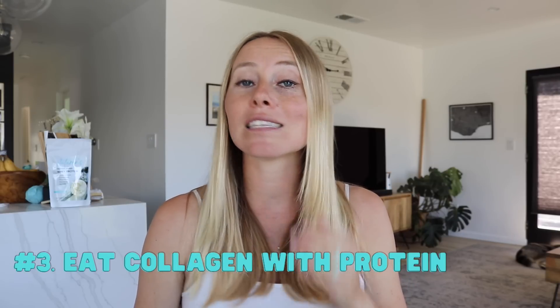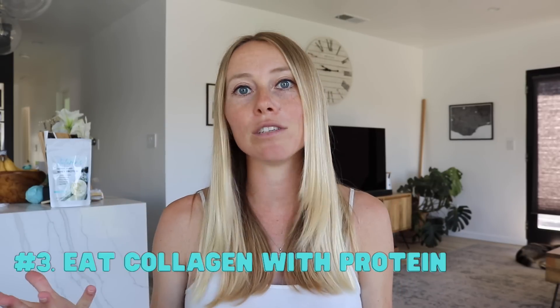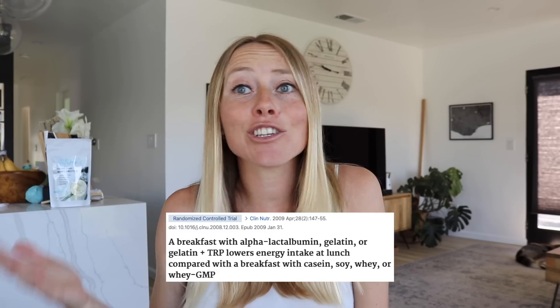The third nutrition trick to help prevent overeating is to pair collagen-rich foods with protein — specifically complete protein. Getting adequate protein is one of the strongest signals to tell your body that you're full and satisfied, and most people are not getting nearly enough. But if you still find you're not fully satisfied, adding collagen-rich foods to your complete protein can really help boost satiety further. One study found that adding collagen or gelatin to a meal increased satiety by 40% and naturally reduced energy intake by about 20% at the next meal, because collagen with complete proteins sends such a strong satiety signal.